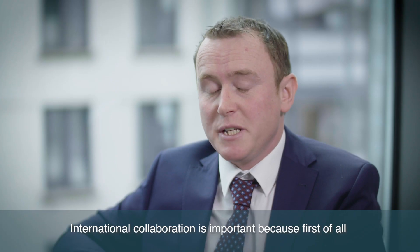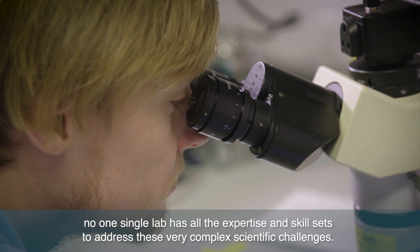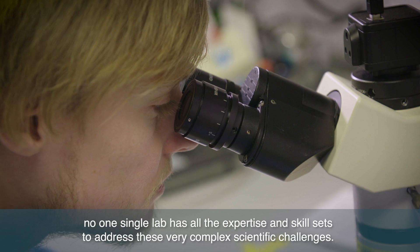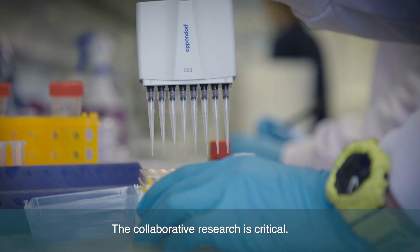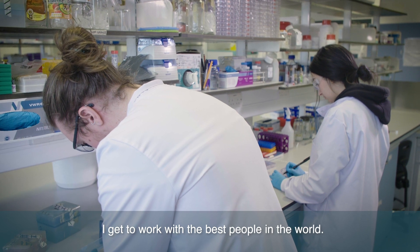International collaboration is important because first of all no one single lab has all the expertise and skill sets to address these very complex scientific challenges. The collaborative research is critical — I get to work with the best people in the world.